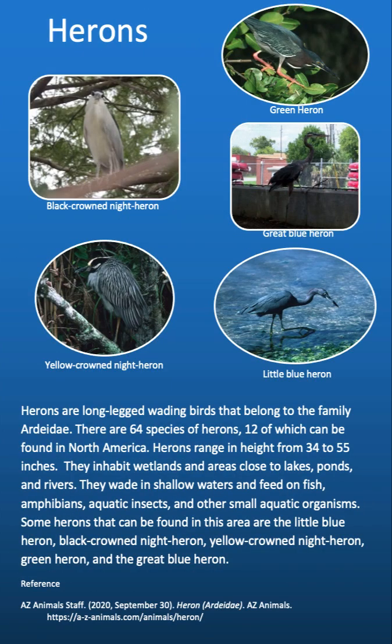Herons are long-legged wading birds that belong to the family Ardeidae. There are 64 species, 12 of which can be found in North America. Herons range in height from 34 to 55 inches. They inhabit wetlands and areas close to lakes, ponds, and rivers. They wade in shallow waters and feed on fish, amphibians, aquatic insects, and other small aquatic organisms.